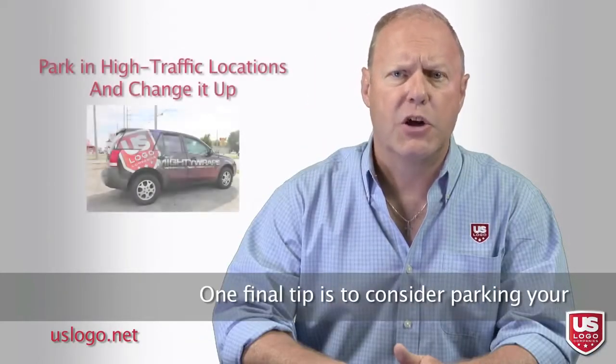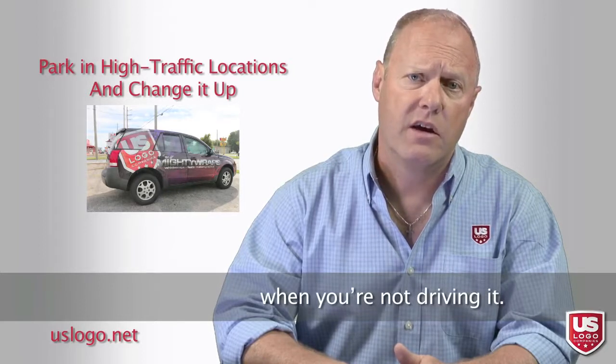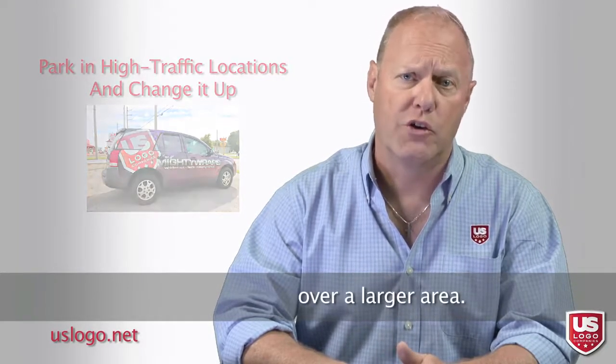One final tip is to consider parking your vehicle in high traffic locations when you're not driving it. Change up locations to spread your brand impressions over a larger area.